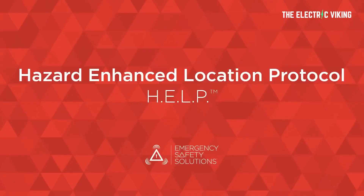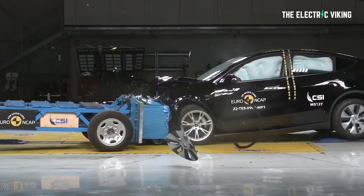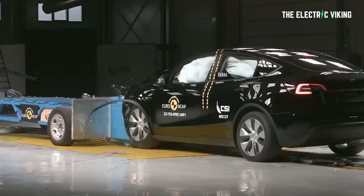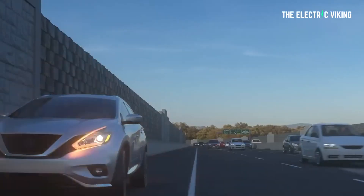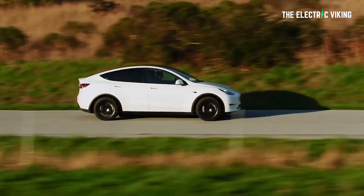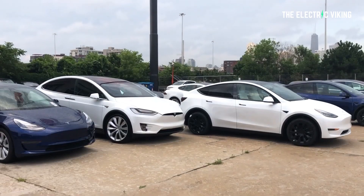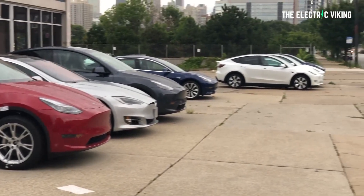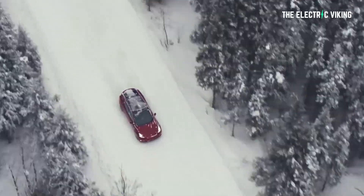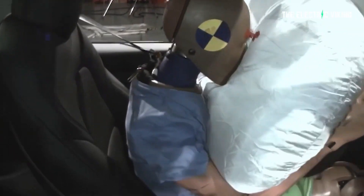Emergency Safety Solutions, Inc., creator of the Hazard Enhanced Location Protocol HELP, revolutionizes vehicle hazard warning systems to help prevent crashes in disabled and vulnerable vehicles. They announced a global agreement with Tesla to deploy this technology in North America initially via over-the-air software update, and hopefully in other countries as well. Tom Metzger, CEO of ESS, commented: 'This is great for significantly increasing roadside safety. Tesla is a leader in bringing first-time innovation to passenger vehicles, and is leading the way by implementing this system technology on potentially millions of Tesla vehicles worldwide.'